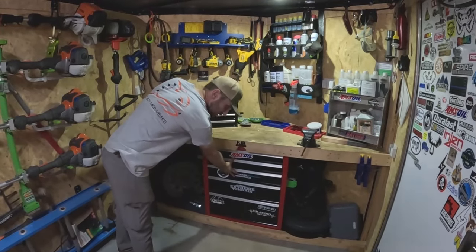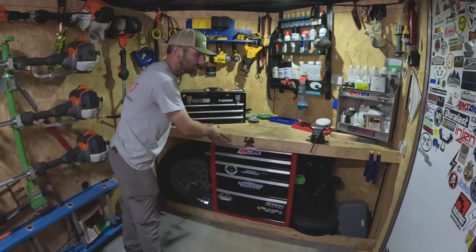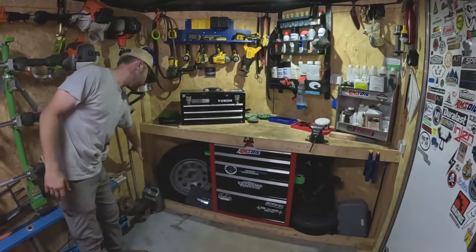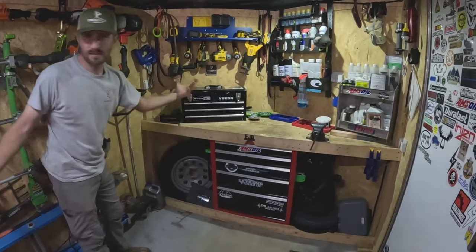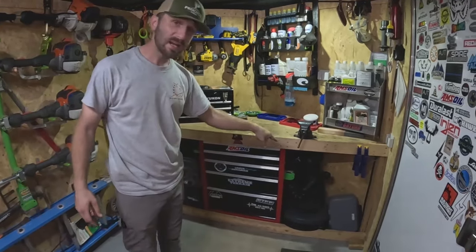Now over to my favorite part — the workbench area. Built-in toolbox, I think it's just a Craftsman or something, built it right in. On each side I've got pockets that hold things — spare tire down here, a tire repair kit, some latex gloves, stuff like that over there. On that side I have the handheld water port.